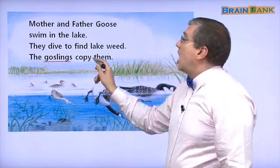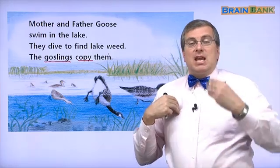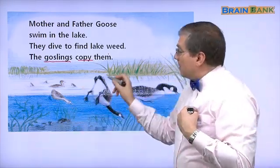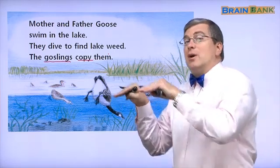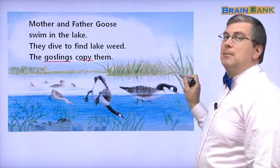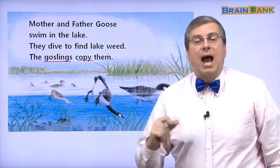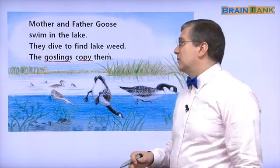The goslings copy them. Copy means you see what I do and you do the same thing. When Father Goose dives under the water, the goslings also dive under the water. The goslings copy Father Goose and Mother Goose. That's how the goslings learn. We learn by copying our parents. Most animals do that.